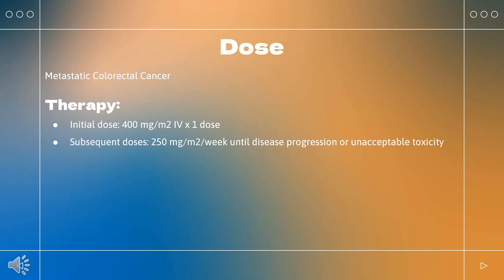Weekly dosage: Initial dose 400 mg/m² (×1 dose); subsequent doses 250 mg/m² per week until disease progression or unacceptable toxicity. Bi-weekly dosage: Initial and subsequent doses 500 mg/m² every 2 weeks until disease progression or unacceptable toxicity.